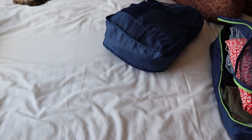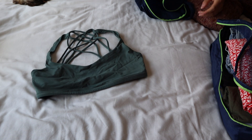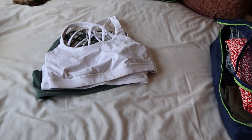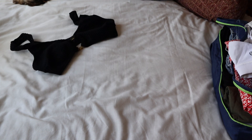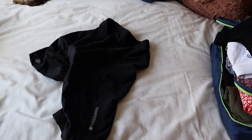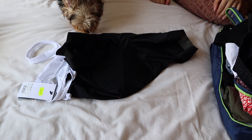In this packing cube — which was inside my clothing packing cube — is all my cycling gear. I have three sports bras, one bikini for when we go surfing, one pair of bicycle shorts, and one bicycle bib.